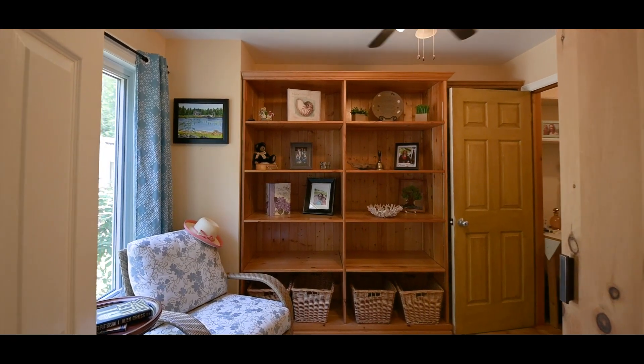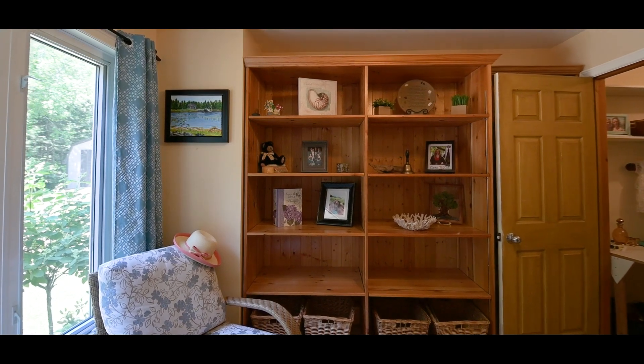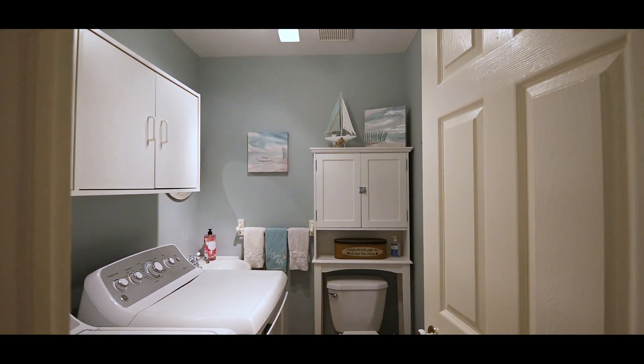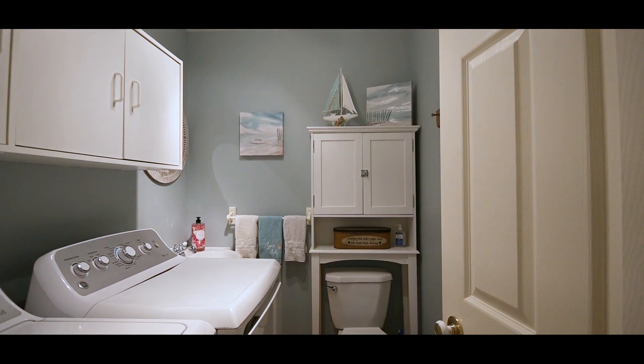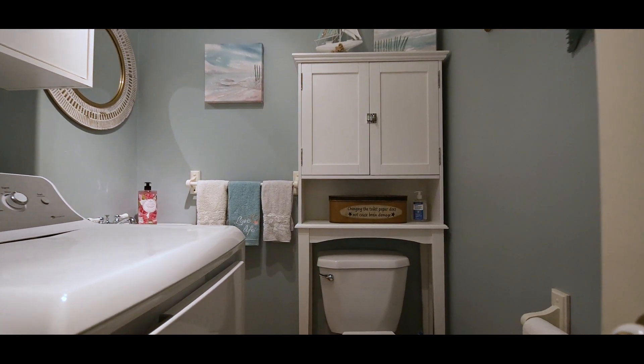A den with a large walk-in closet is also found on this level and could easily be used as a fifth bedroom. The half bath and laundry with remaining washer and dryer are conveniently located near the back door and access to the attached double garage.